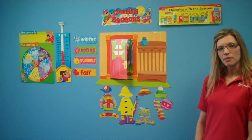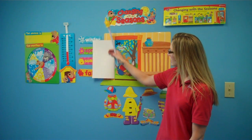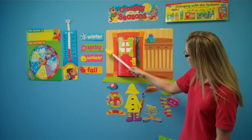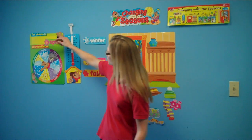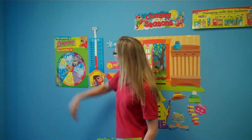You invite the children up to come and open the door. When they open the door, they have to identify the season. Here we see that it's spring. So from here, we ask the child to grab the appropriate season from over here and add it to the season over here.